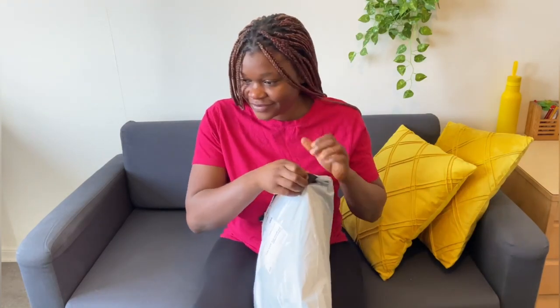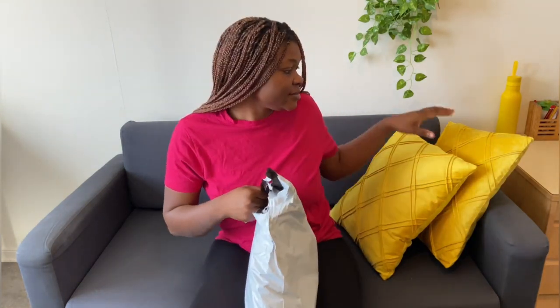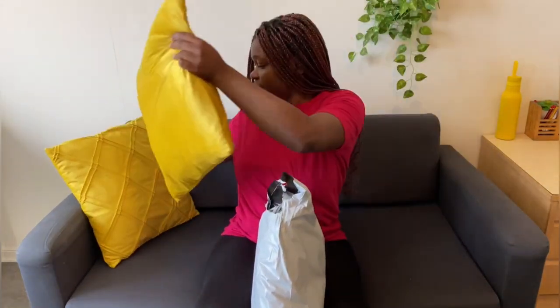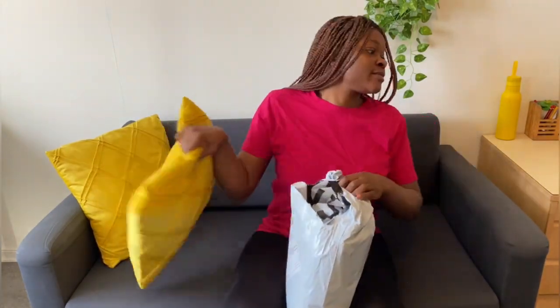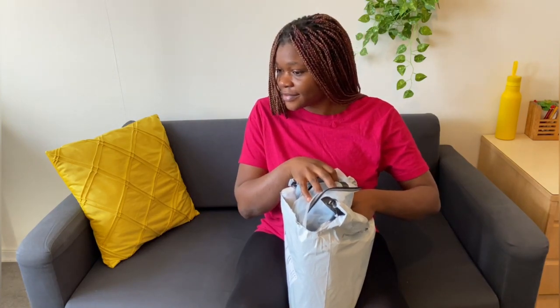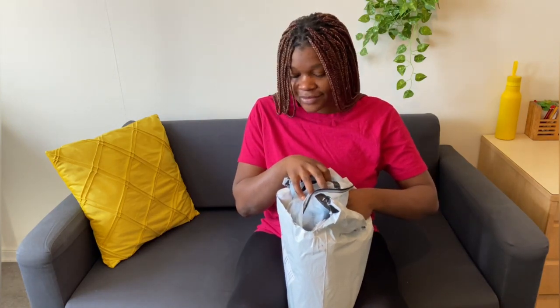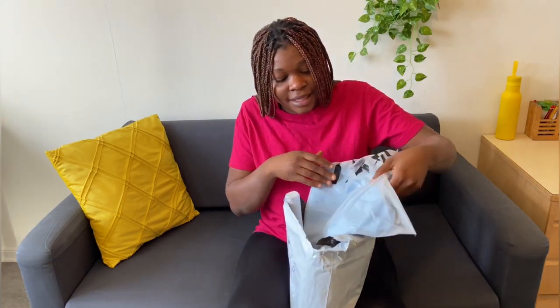Hey, hello and welcome to my channel! My name is Nena. Today I'm going to be doing something very different from what I normally do. Recently someone asked me a question about shopping in Sweden after I uploaded a video about the cost of living in Sweden, and this may just be one of those options — shopping online. Today I shopped from Shein, and I'm going to be showing you what I got!